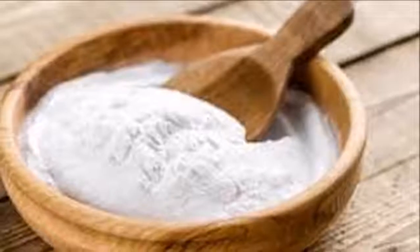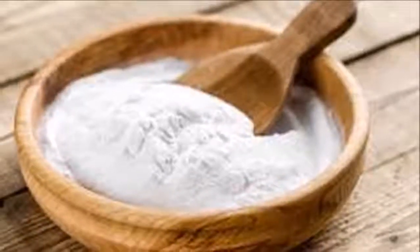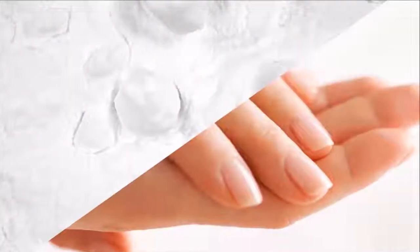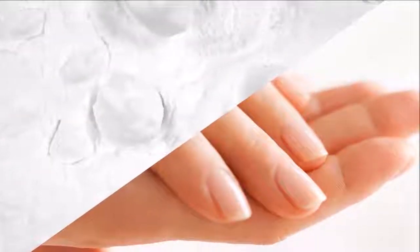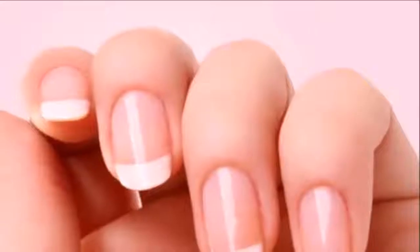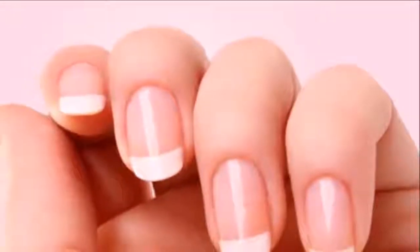Fourth, if your feet have itching, bad odor, and pain, mix 3 tablespoons of baking soda, 1 teaspoon of salt, mint essential oil, and a small amount of water, then soak for 20 minutes.